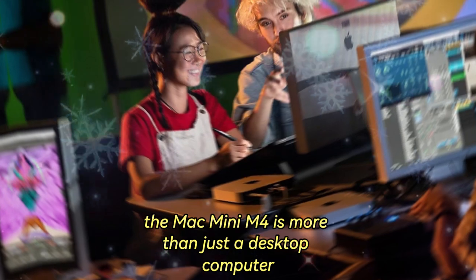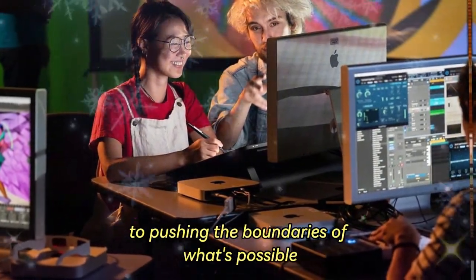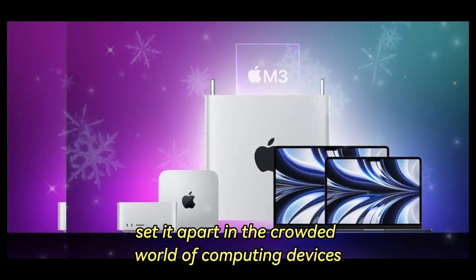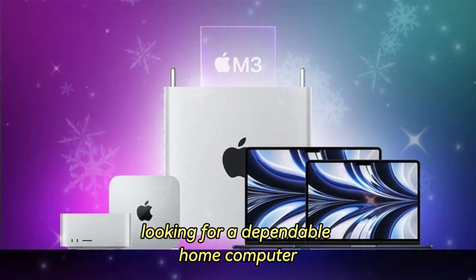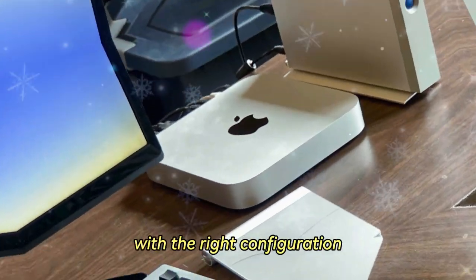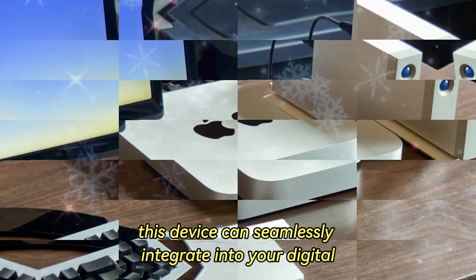Final thoughts: a symbol of innovation. The Mac Mini M4 is more than just a desktop computer — it's a testament to Apple's dedication to pushing the boundaries of what's possible. Its sleek design, cutting-edge features, and versatile performance set it apart in the crowded world of computing devices. Whether you're a casual user looking for a dependable home computer or a professional in need of a high-performance machine, the Mac Mini M4 has something to offer. With the right configuration, this device can seamlessly integrate into your digital ecosystem.